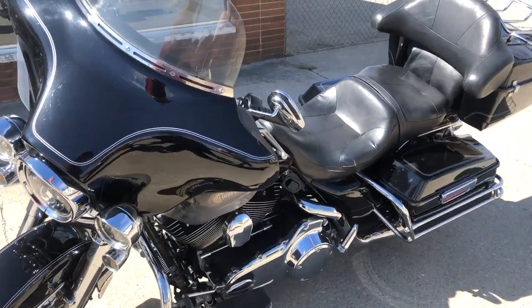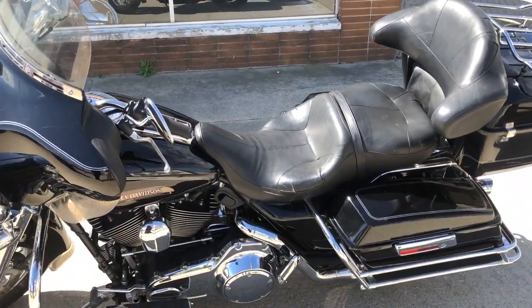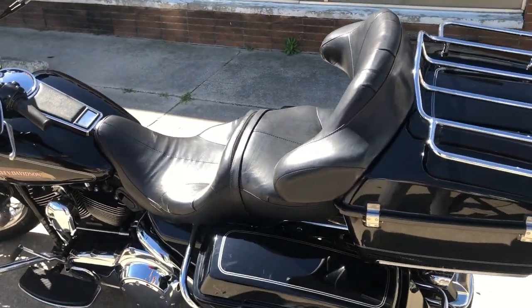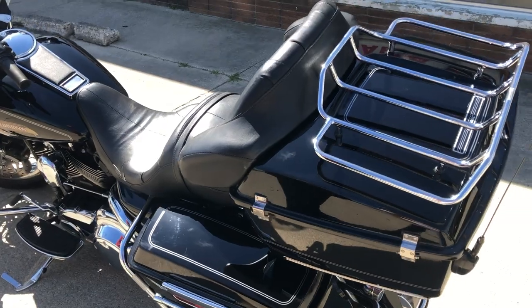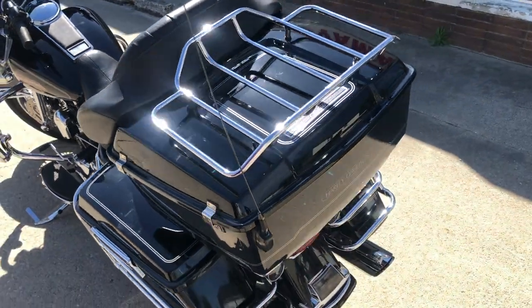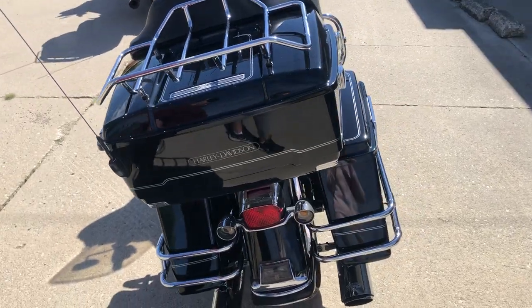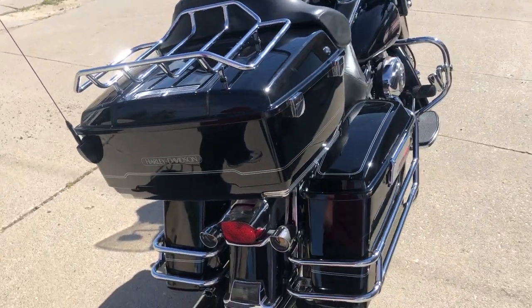Just serviced here at the dealership — we did a tune-up and changed all the fluids. This thing runs strong, everything works the way it should, doesn't need anything. It could be yours for only $5,999. Give us a call, we'll make it happen — 810-648-9500.